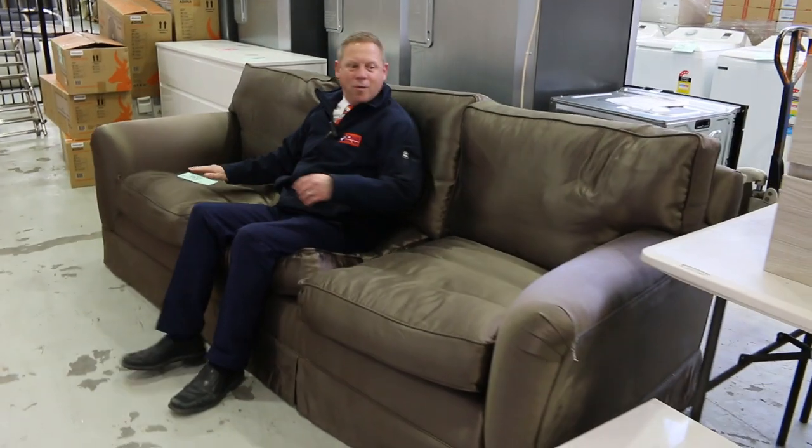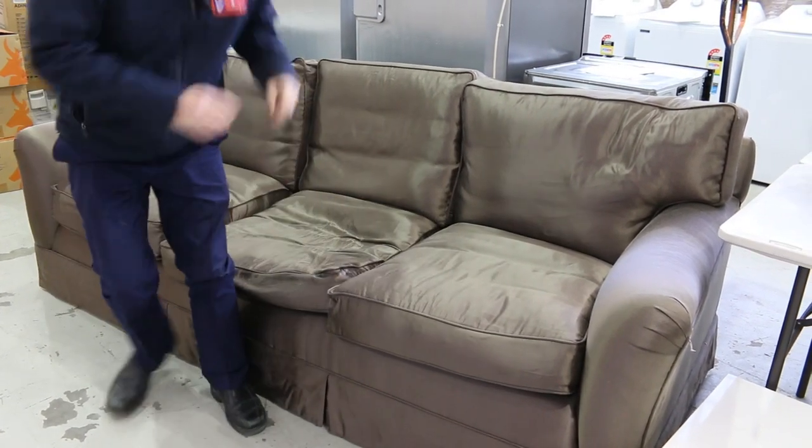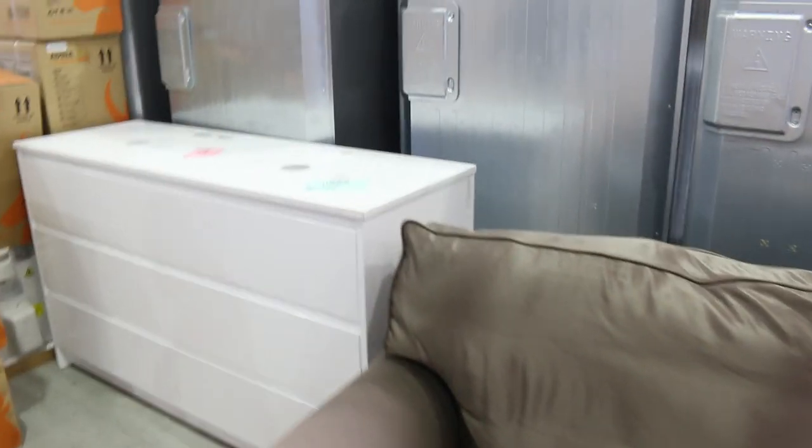One more thing I really want to draw your attention to: this is lot 181. It's been in for a few weeks, it's unreserved — it's a feather couch with feather cushions, it is so comfortable folks. One dollar, no reserve. It's pretty tidy, pretty good looking and it is 10 out of 10 comfort. If you're locked down in front of the telly and your couch isn't comfortable enough — $1 no reserve on that one. Absolute rip.